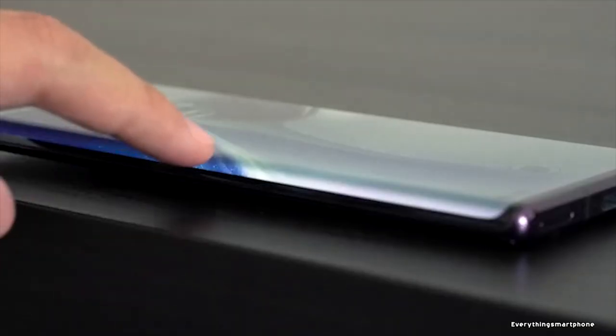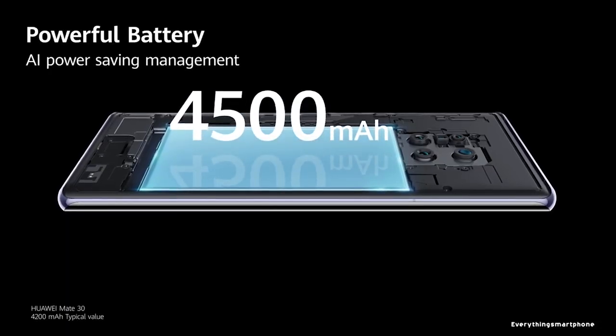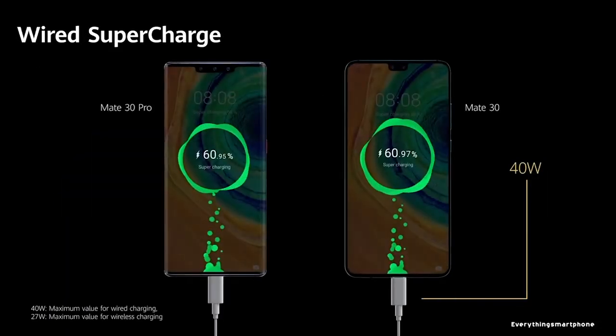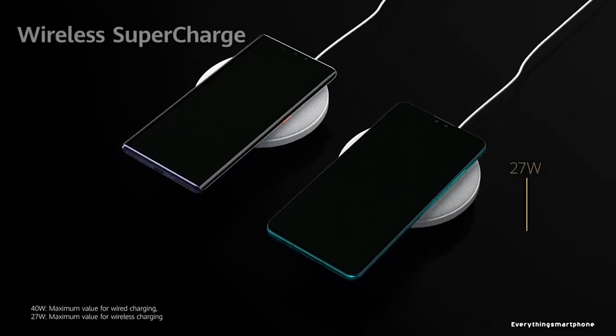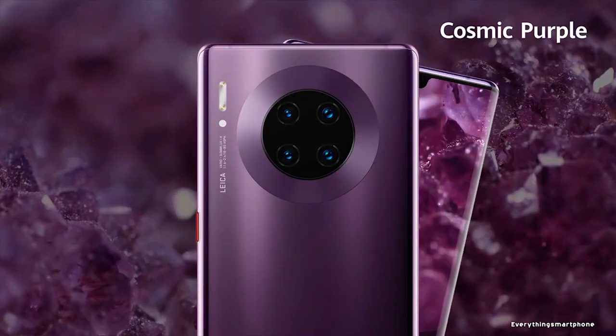The Huawei Mate 30 Pro offers Android 10 with EMUI 10. As for the battery, it has a 4,500mAh non-removable battery with 40W fast battery charging support and 27W fast wireless charging support. The phone is available in 4 color variants: Black, Space Silver, Cosmic Purple, and Emerald Green. It weighs about 198g.